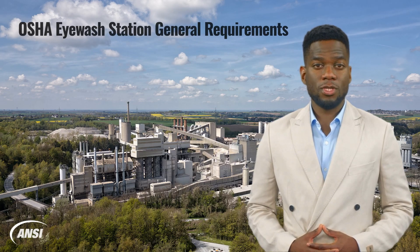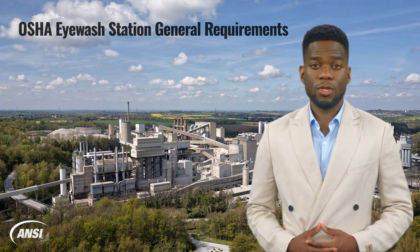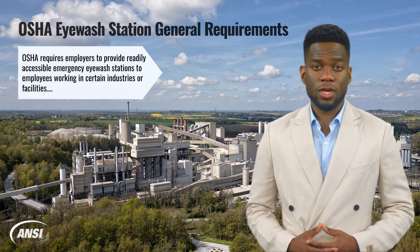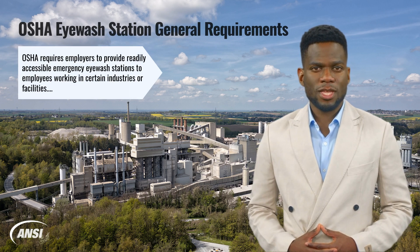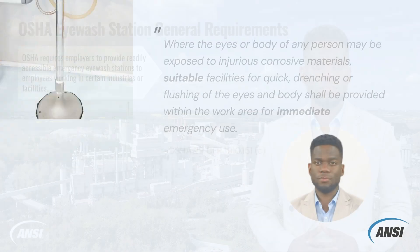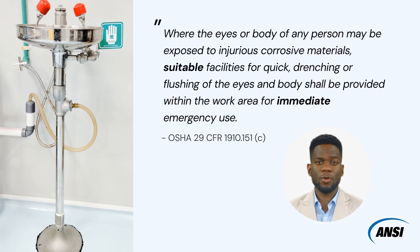In order to maximize emergency shower safety and help prevent the risk of eye injury on the job, OSHA requires employers to provide readily accessible emergency eyewash stations to employees working in certain industries or facilities. Where the eyes or body of any person may be exposed to injurious corrosive materials, suitable facilities for quick drenching or flushing of the eyes and body shall be provided within the work area for immediate emergency use.